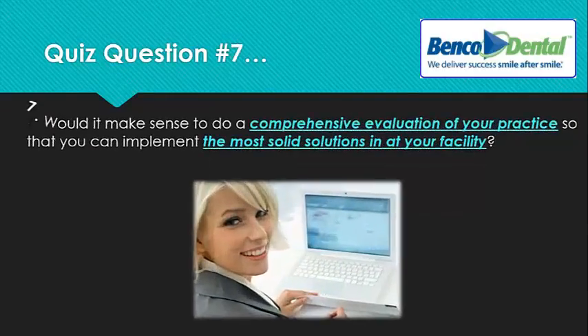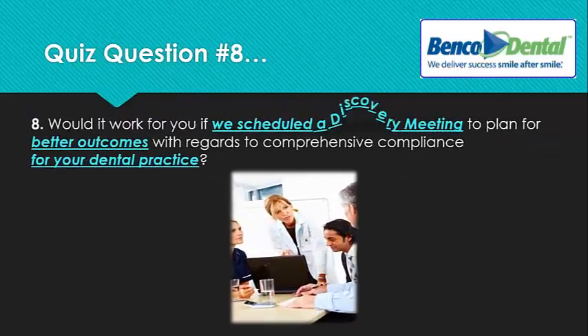Question number seven: would it make sense to do a comprehensive evaluation of your practice so that you can implement the most solid OSHA and HIPAA solutions at your facility? And our final quiz question is the most helpful: would it work for you to schedule a discovery meeting to plan for better outcomes with regards to comprehensive compliance for OSHA and HIPAA in your dental practice?